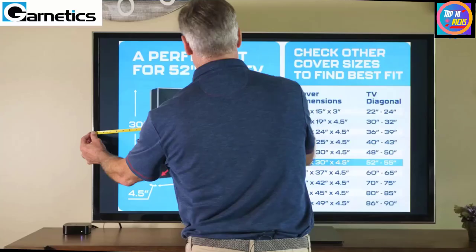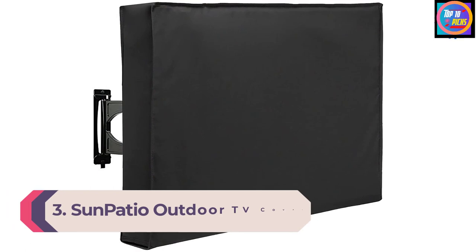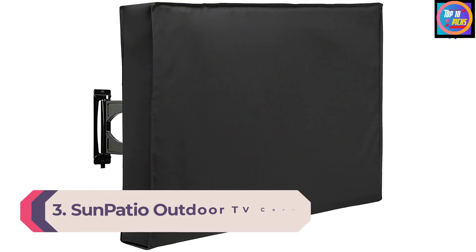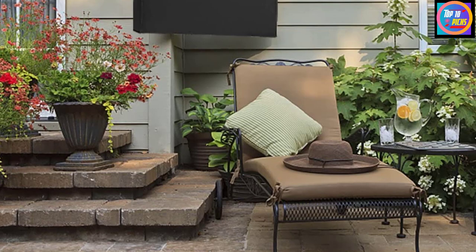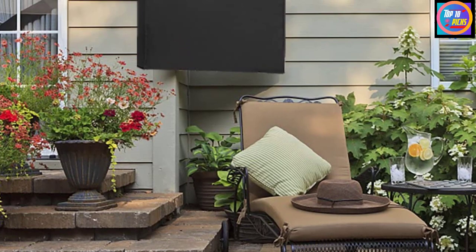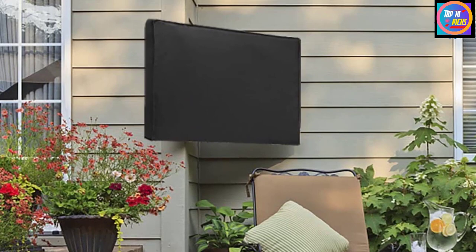Number 3: Sun Patio Outdoor TV Cover. With a user-friendly design, snug fit, and durable weatherproof material, the Sun Patio outdoor TV cover is a practical and neat looking option. Like other high quality models, it covers all sides of the TV including the bottom, and protects from moisture, dust, and UV damage. The outside is made of fade-resistant weatherproof fabric, and wide three-way velcro closures make this cover very easy to install.